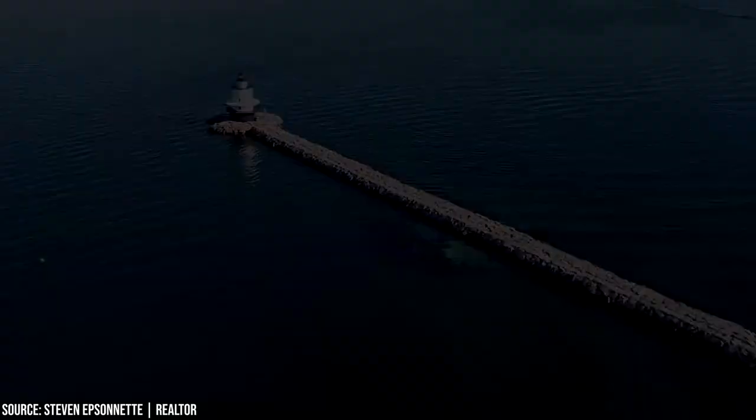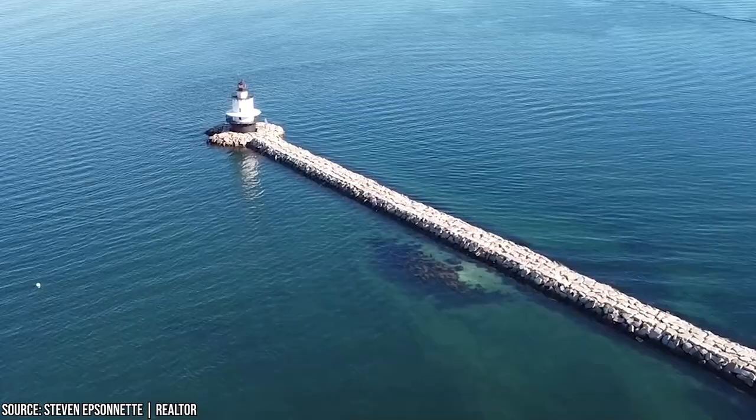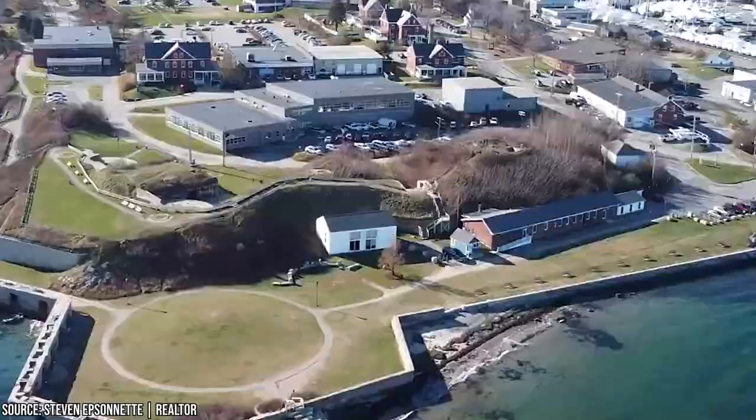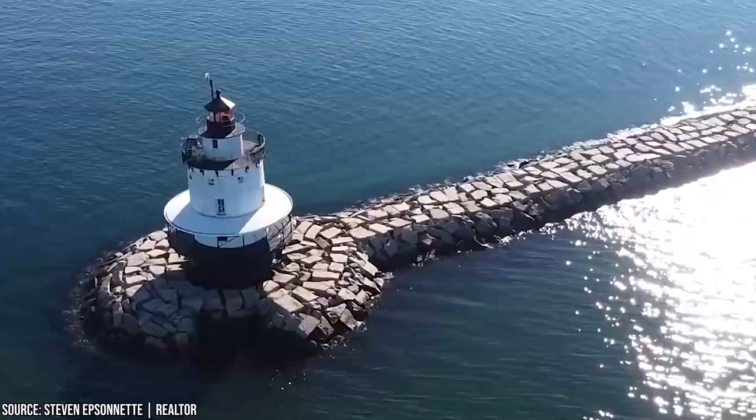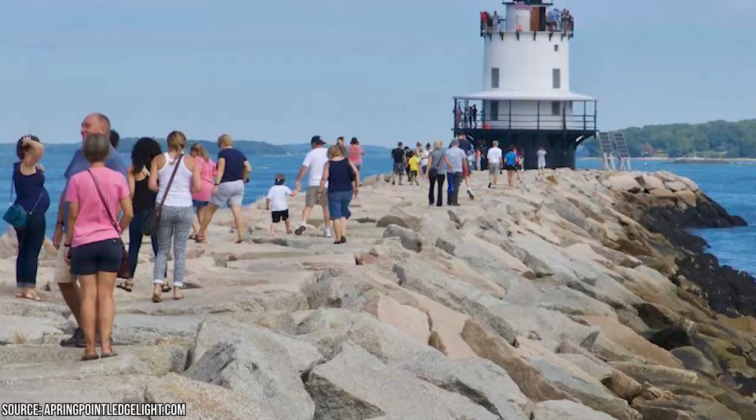Be warned — navigating the rocky terrain of the breakwater path can be tricky, so it may not be the best choice for small children or the elderly. But for those up for the adventure, the Spring Point Ledge Light offers an unforgettable experience free of charge. As you watch the boats glide by, take a moment to appreciate the historic Fort Preble nearby and bask in the salty sea air.